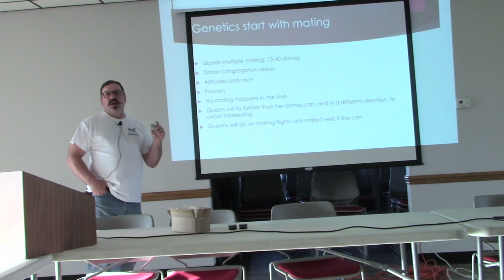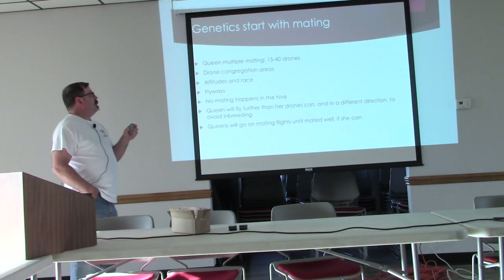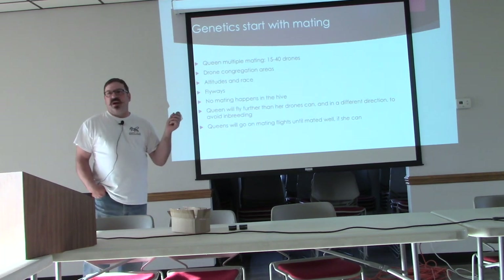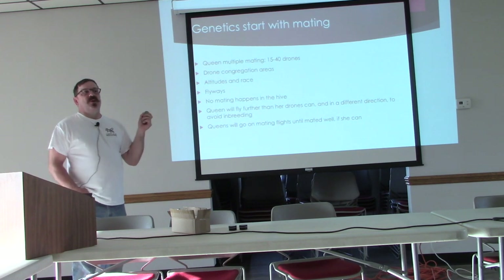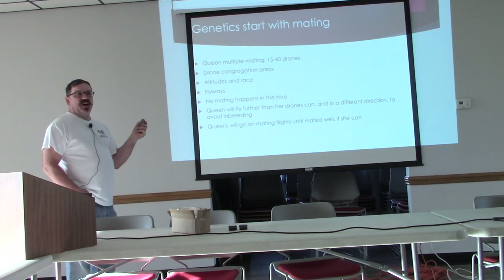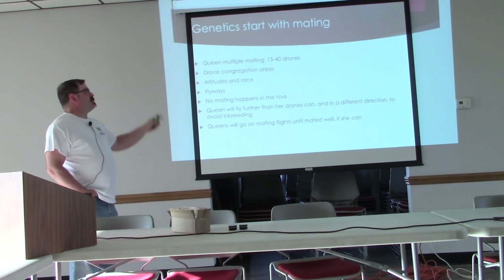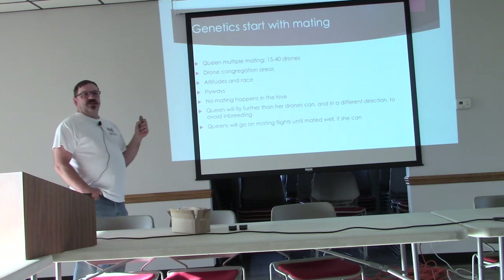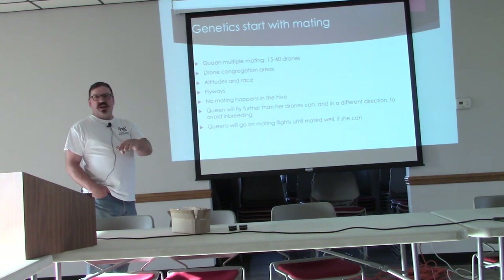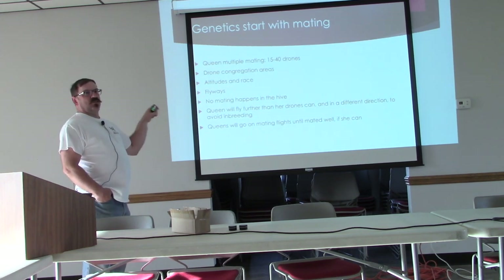Everything in genetics starts with mating, right? All animals start with mating. Queens are unique in the animal kingdom in that they multiple-mate. Some of you know that cats will do this too — they'll have kittens from several fathers in one litter. Multiply that exponentially into bees. Queen bees really cat around.